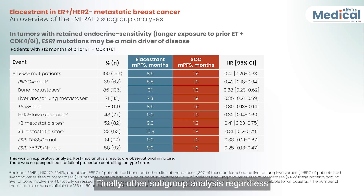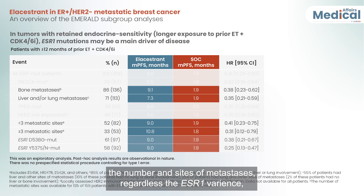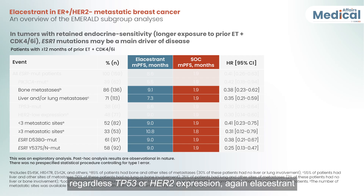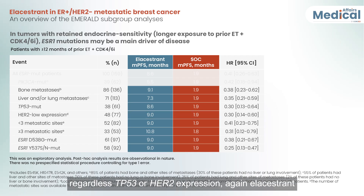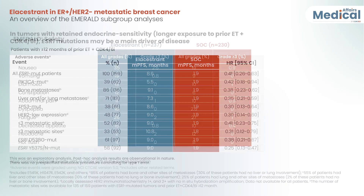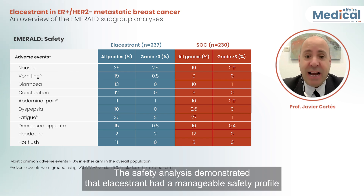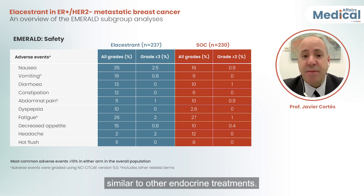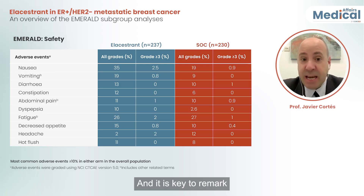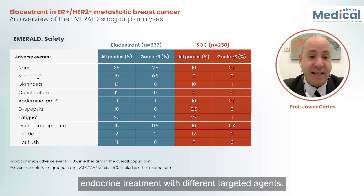Finally, other subgroup analyses show that regardless of the number and sites of metastasis, regardless of ESR1 variants, and regardless of P53 or HER2 expression, elacestrant consistently performs better compared with standard of care. The safety analysis demonstrated that elacestrant had a manageable safety profile similar to other endocrine treatments, and importantly, without the evidence of toxicity that sometimes appears when combining endocrine treatment with different targeted agents.